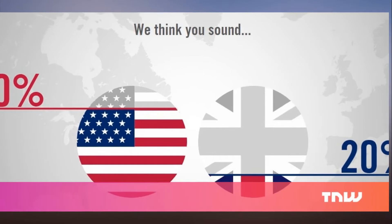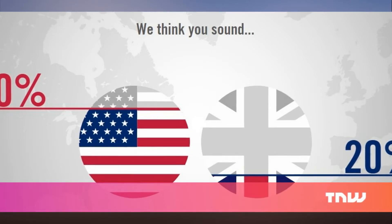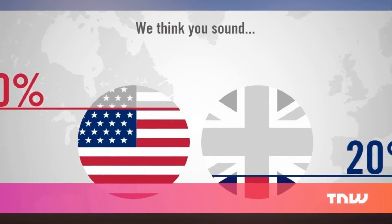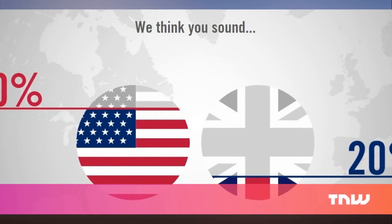Test your fake British or American accent with this AI. If there's one thing most people probably don't struggle with, it's figuring out whether they sound more British or American. But if just one person isn't sure, then the creators of an AI which does exactly that will have done their job.